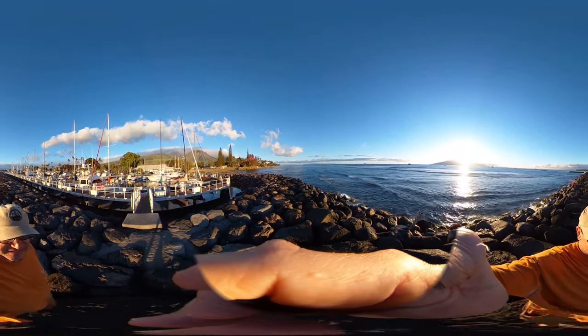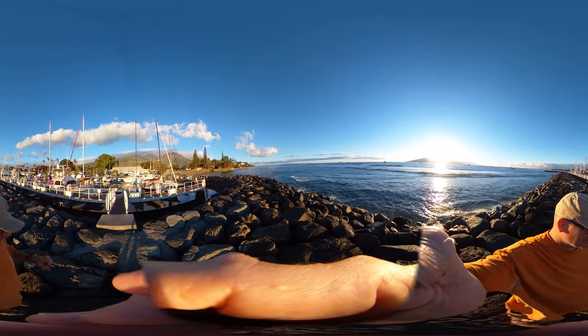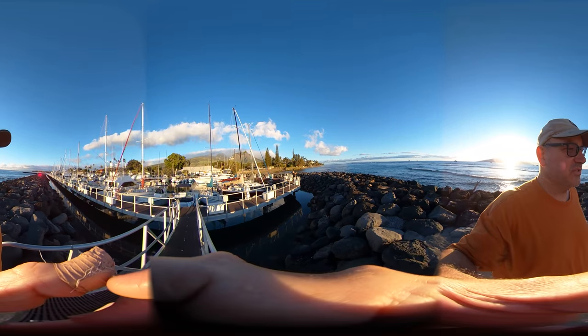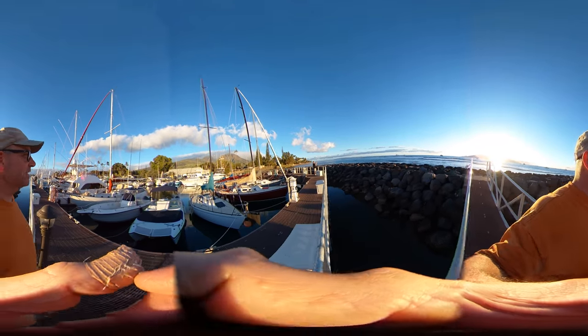We're right here in Lahaina. This is the old whaling village. Before that, this is where the kings ruled. This is where Kamehameha was before he was forced to move over to Honolulu for political reasons.